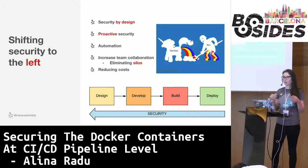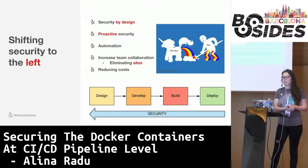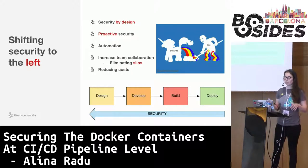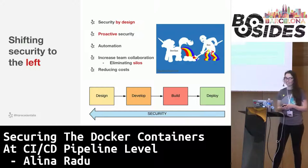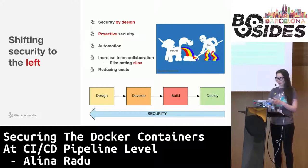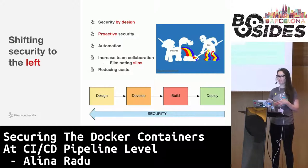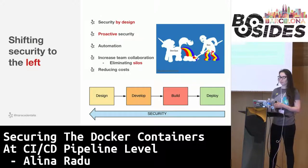This should also increase the collaboration between teams, so we won't have silos between the development, operations and security teams. The security team will be able to assist and fix any security issues throughout the process, rather than being a blocker against going to production because it was involved too late. And last but not least, it's a lot cheaper to find security problems during internal development rather than when the service or the code is already in production and the company's money and reputation could be affected in case of a breach.